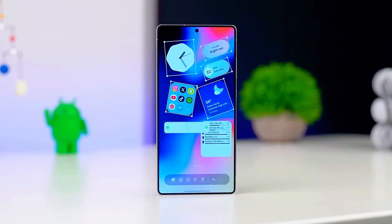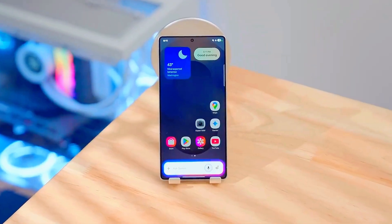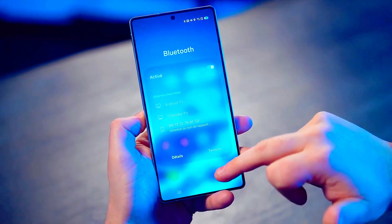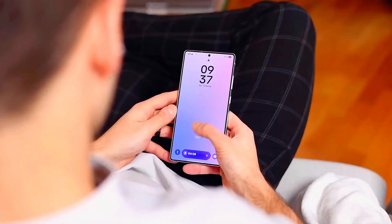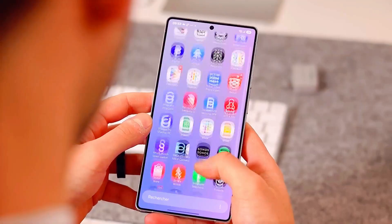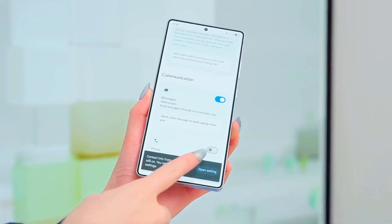Are you ready to see what Samsung is cooking up with the brand new One UI 8.0 based on Android 16? Because trust me, this update is not just another software refresh. It's a complete transformation that is going to change the way you use your Samsung phone forever, and some of the features will honestly blow your mind.